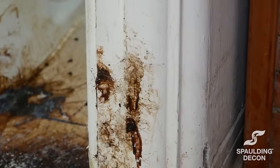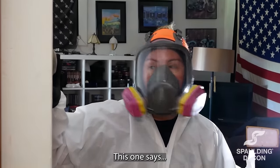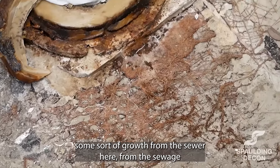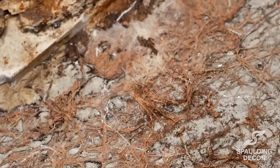Most thermostats say the temperature on them. This one says you're standing at the gates of hell — run! You have some sort of growth from the sewer here, from the sewage mixed with the water causing some type of fungus growth, but it looks like quarantine.